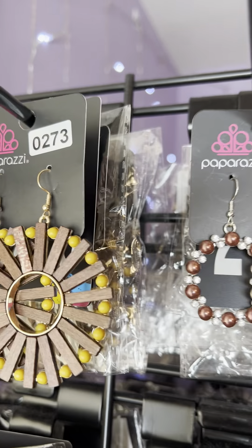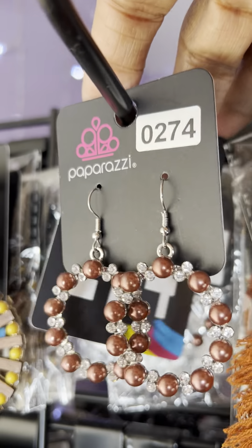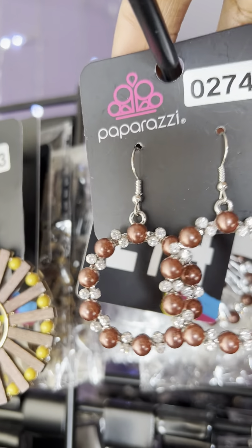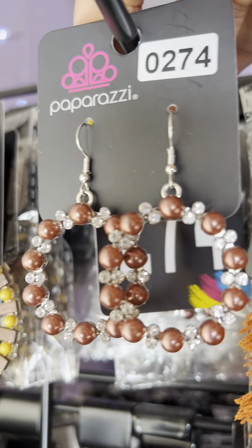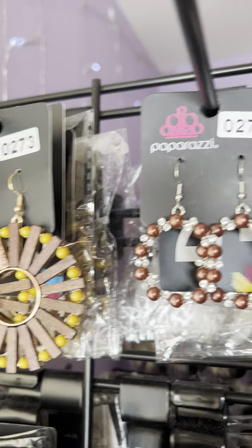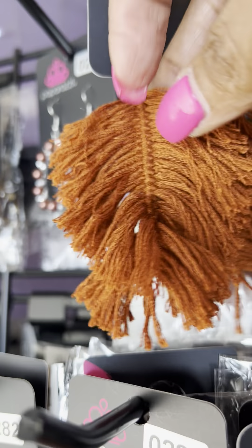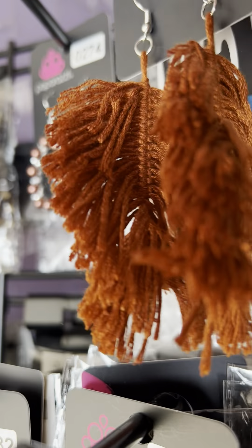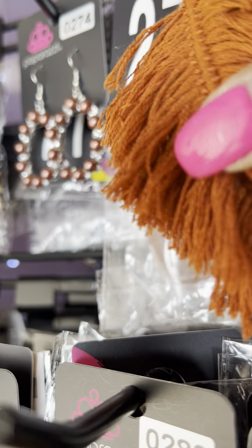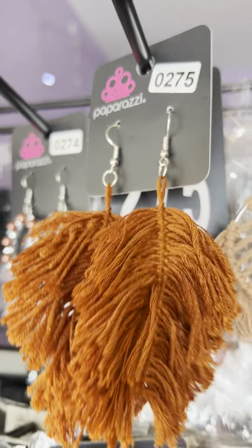That is one of my vintage pieces. This is number 0274 — it's another one of my vintage pieces. You've got the brown beading and then you have the little bling in between. I have a couple of pair left of those. This is number 0275. Those that like the tassel — those are kind of coming back really big. So these are a really nice pair, number 0275.